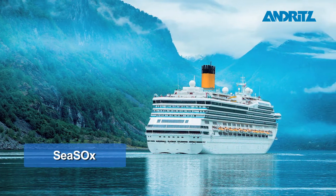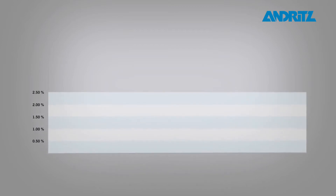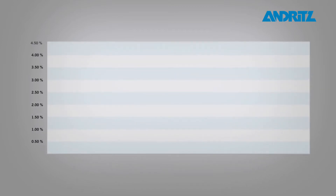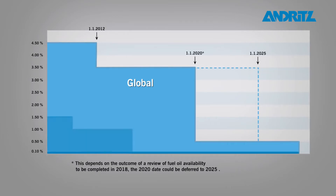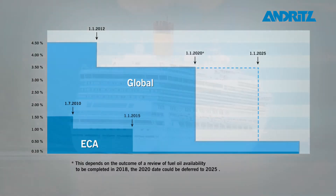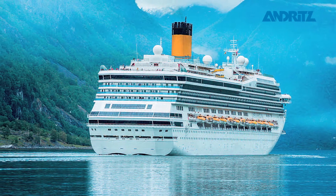Sea Socks. In the past few years, stricter sulfur regulations have been implemented in the shipping industry. In order to comply with these regulations, a vessel has to run on expensive low sulfur fuel, which leads to a huge increase in fuel costs.